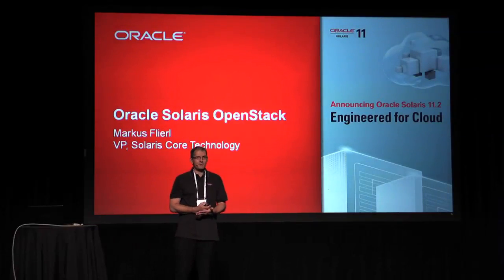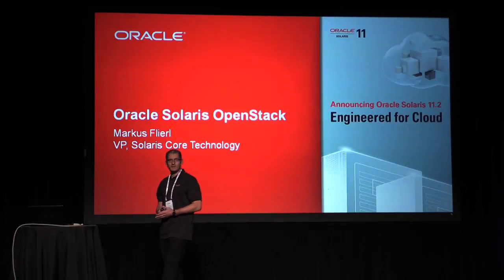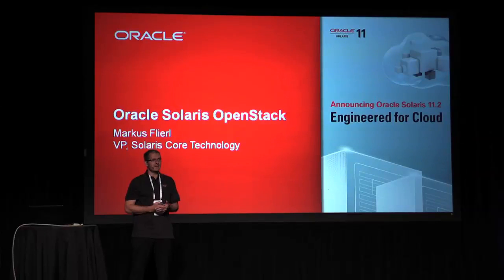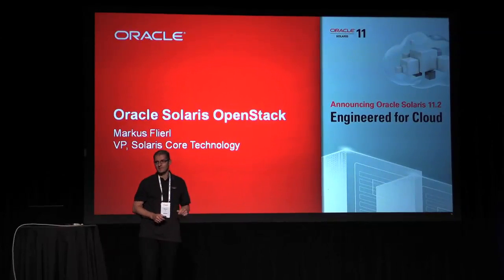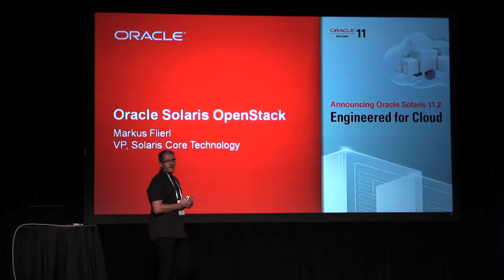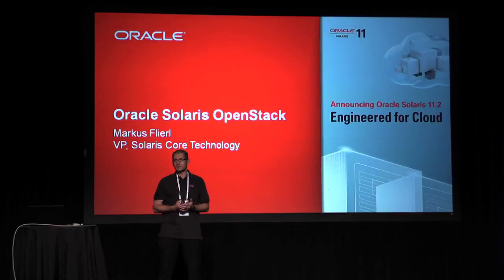Welcome everybody. My name is Marcus Fleurl. I run Solaris Core Technology at Oracle. I just flew in on a red eye this morning, so hopefully everything I say is coherent. I'm here today to talk about what Oracle is doing around OpenStack, and specifically what we're doing in the Solaris space.